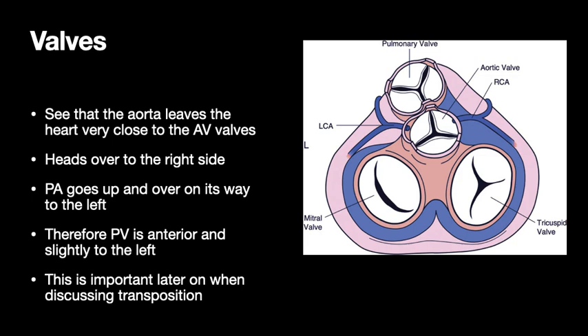The aortic valve and the mitral valve are very close to each other — there's fibrous tissue between them, with the annulus of one right next to the annulus of the other. That's what we call fibrous continuity. On the other hand, the tricuspid valve and the pulmonary artery are way far apart, and the thing between them is myocardium. The aorta leaves the left ventricle very close to the AV valves, heading from left to right, going right through the crux. The pulmonary artery goes up and over that on its way to the left, so the pulmonary valve is anterior to the aortic valve and slightly to the left.